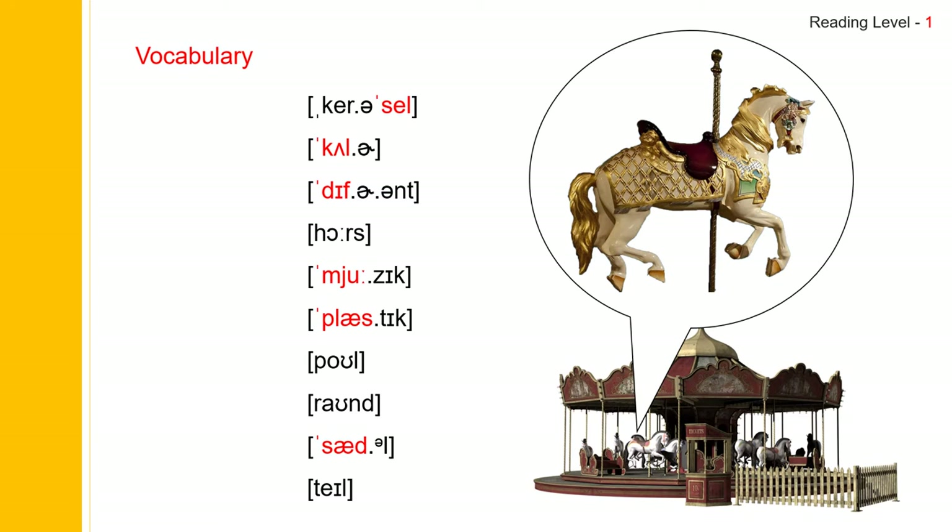Now let us practice vocabulary. The first one: Carousel. Carousel spells C-A-R-O-U-S-E-L. Next one: Color. Color spells C-O-L-O-R. The next one: Different. Different spells D-I-F-F-E-R-E-N-T.